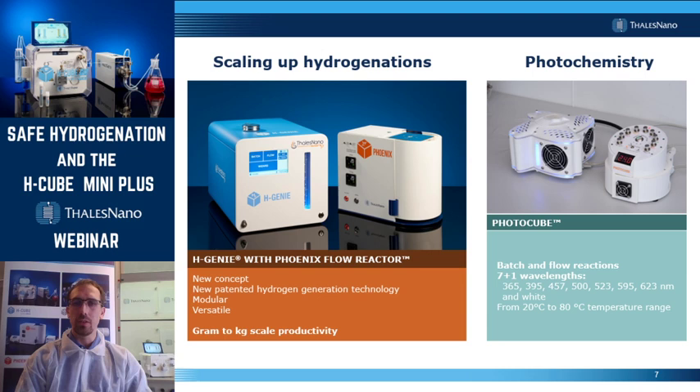There are two more instruments I want to highlight. One is the H-Genie, a standalone hydrogen generator developed by Thales Nano Energy. The H-Genie can be used for both flow and batch purposes, and you can connect it with the Phoenix flow reactor, allowing you to scale up your hydrogenation to kilogram scale productivity per day. On the right side of the slide you can see our photochemical reactor called the Photocube — a multipurpose reactor for batch and flow applications with eight integrated wavelengths in one single unit.